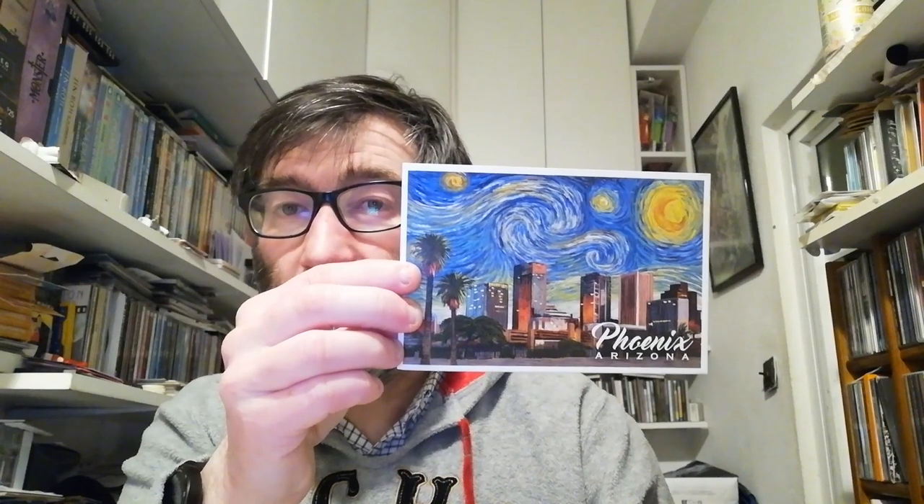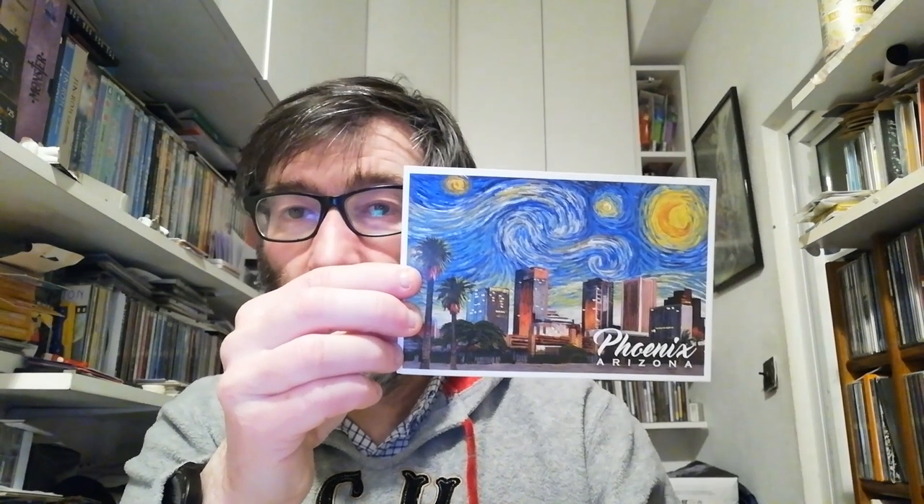Now we go to the United States. Lena sent me this cool mixed photo — it's Phoenix city, and someone mixed the Van Gogh sky into the skyline. Very creative! Thank you Lena, and on the back side there are three US stamps. The next one is also from the United States — Rafael sent me a Howl's Moving Castle animation postcard from Studio Ghibli, one of my favorite Miyazaki movies. On the back he also included cool US stamps. Thank you Rafael!